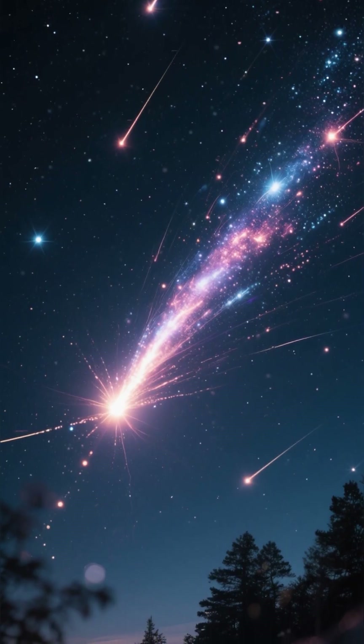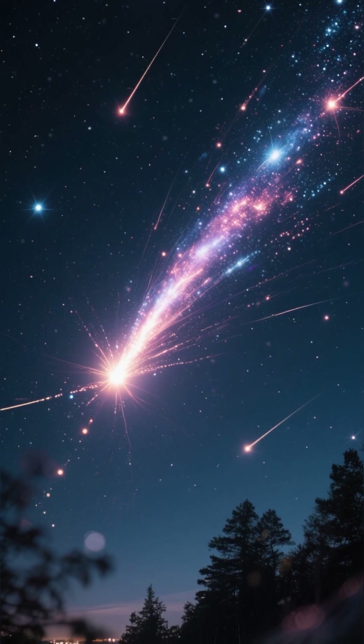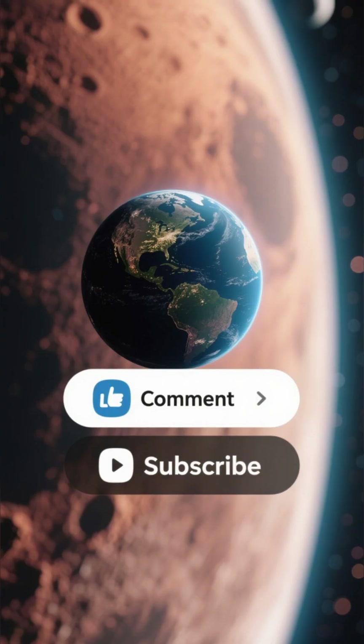Strong visibility with darker horizons in many regions. So wherever you are, get ready for one of the brightest, most reliable, and most breathtaking meteor showers of the entire year.